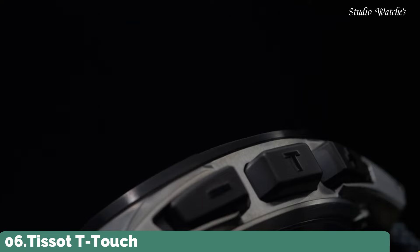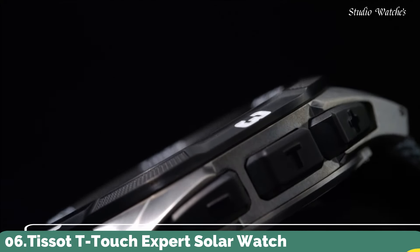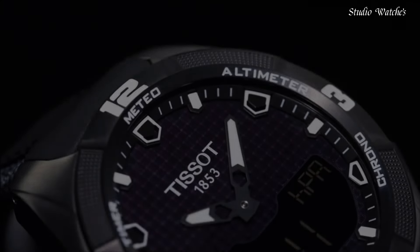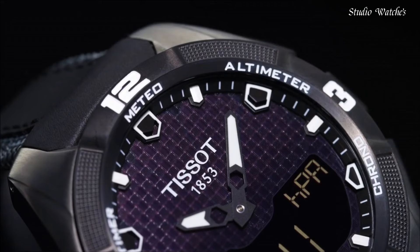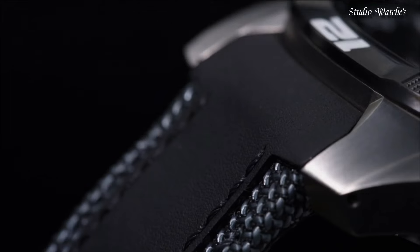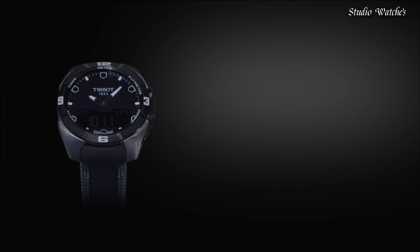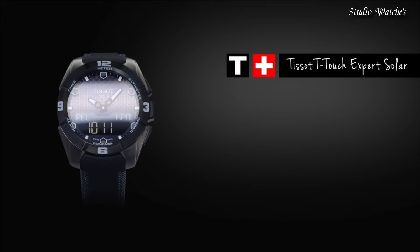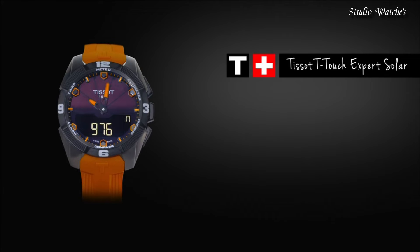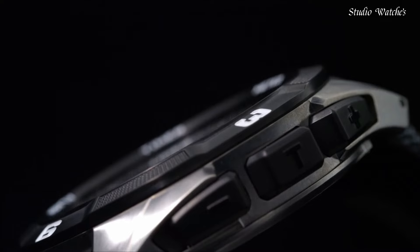Number 6: Tissot T-Touch Expert Solar Watch. Gray titanium case with a black leather strap. Fixed titanium bezel with a black PVD-coated top ring. Black dial with luminous hands and index hour markers. Dial type: analog digital. Chronograph, caliber E84.301 quartz movement. Scratch-resistant sapphire crystal. Case size: 45 mm. Band width: 22.9 mm.